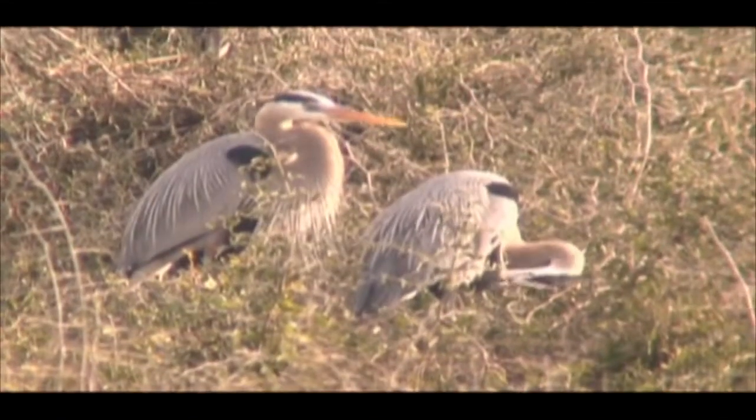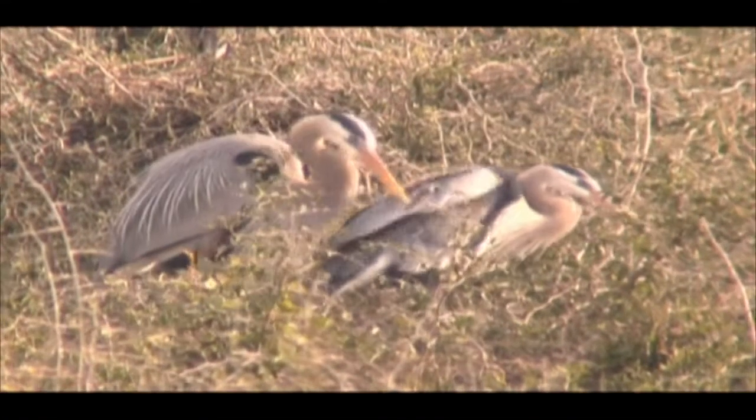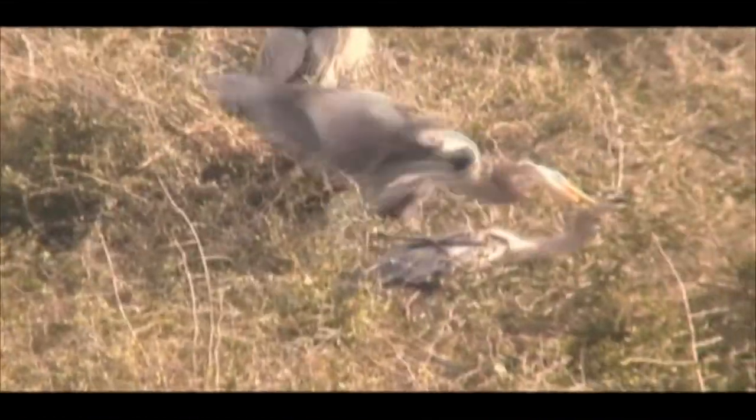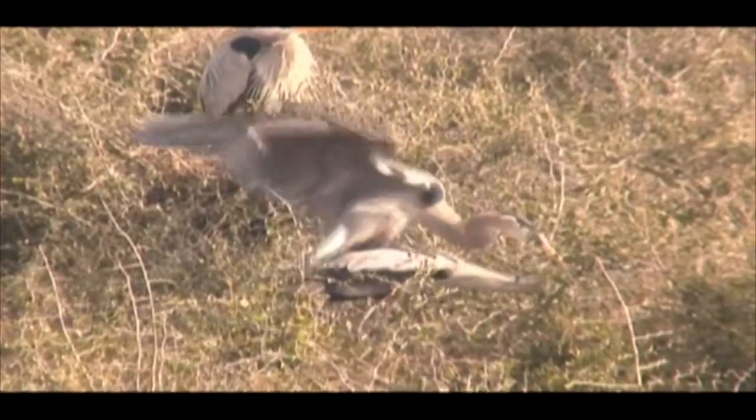When a mate finally appears, the pair will begin bonding as they groom one another and touch bills. Next they will build their nest, mate, and begin incubating eggs and raising a new generation.